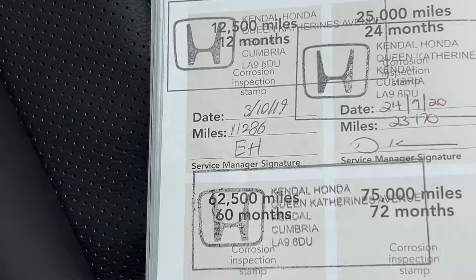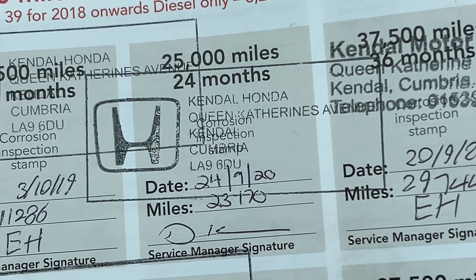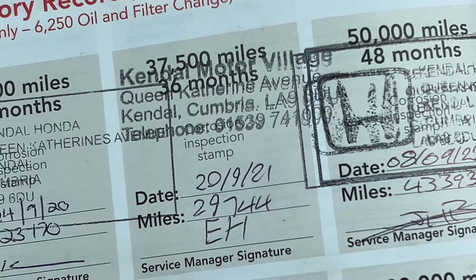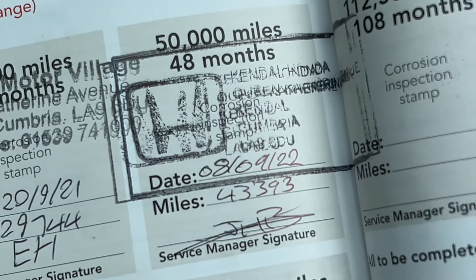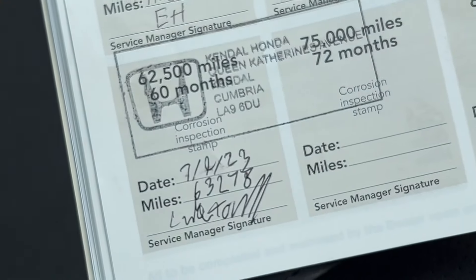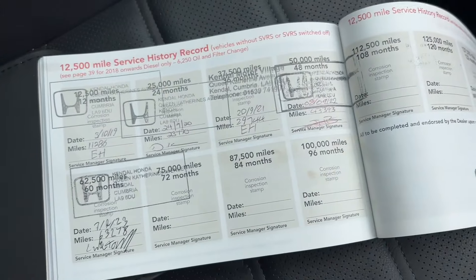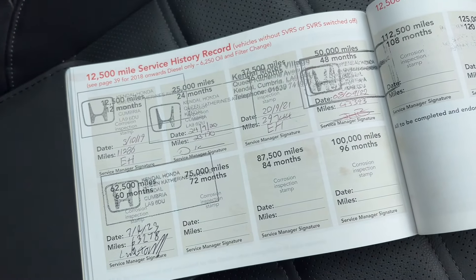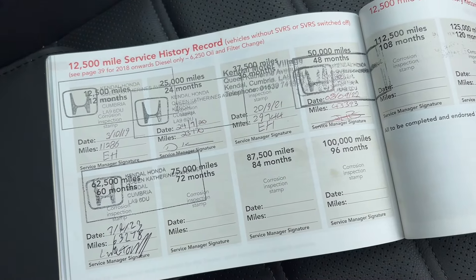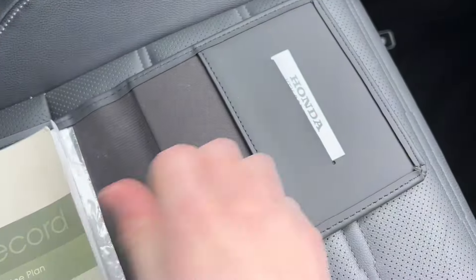You can see the first service was on the 3rd of October 2019 at 11,286 miles, then the 24th September 2020 at 23,170 miles, the 20th September 2021 at 29,744 miles, the 8th September 2022 at 43,493 miles, and most recently the 7th September 2023 at 63,278 miles. It has a full Kendall Honda service history, which gives great peace of mind. We'll give it another service before you take it, and it will come with 12 months' warranty under the Honda Care package.